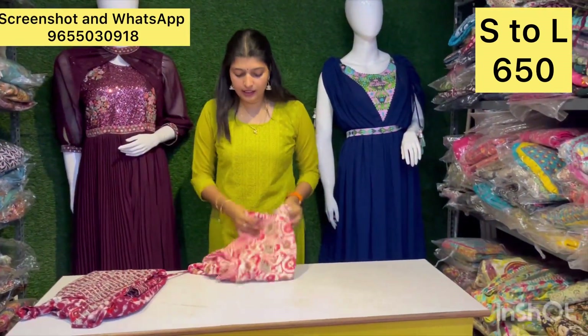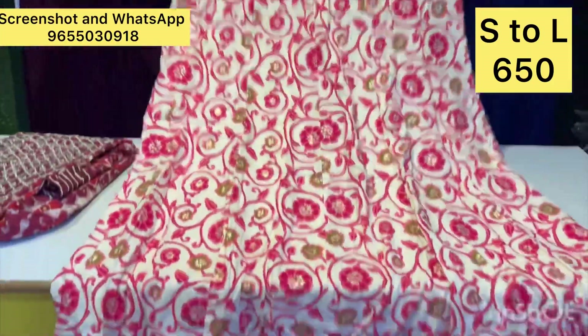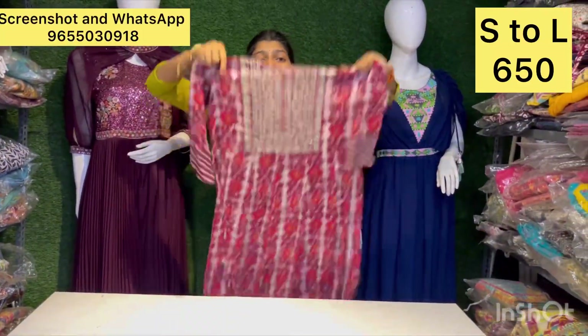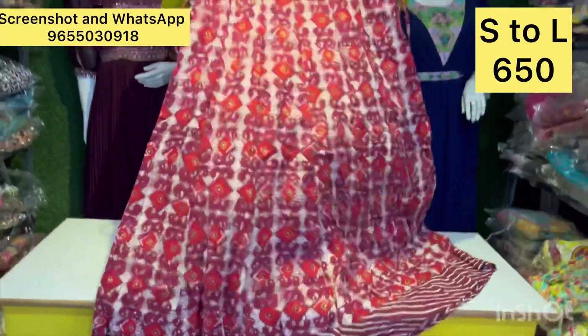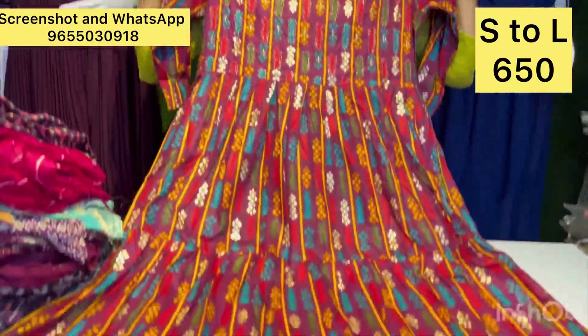It is just 650 rupees. It is a super good design — very good design. It is new stock, just 650 rupees for this offer. Next, it is a stylish, very elegant style.